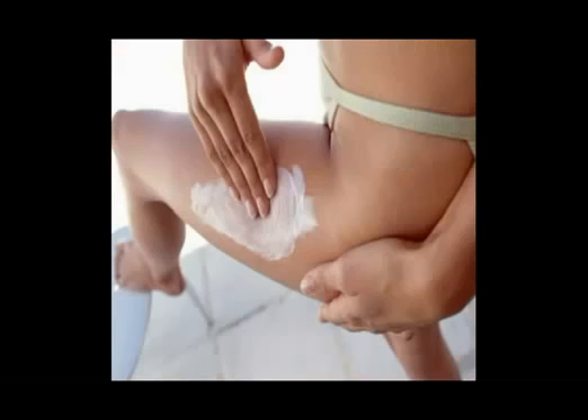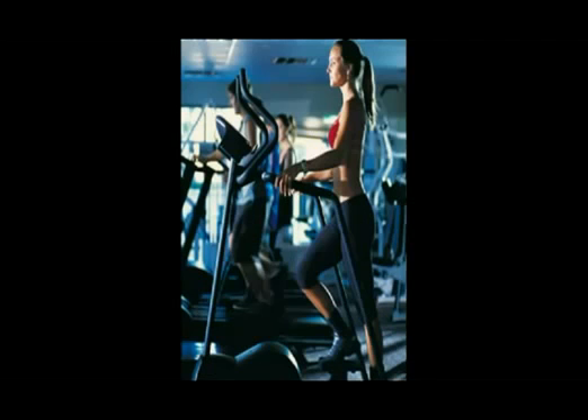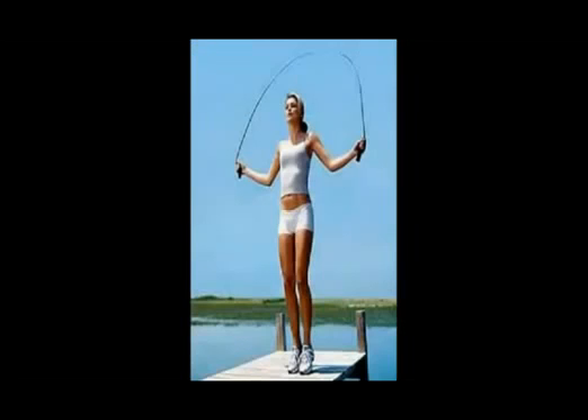You can use massages and creams to help with cellulite, but you really have to use cardio and weight training, along with good nutrition. You want to keep your blood circulating, because bad circulation is a cause of cellulite. A lot of women today have cellulite because they're inactive — sitting at a desk or computer all day. Try running on a treadmill, jump roping, or plyometrics — anything to keep your heart pumping, about 30 minutes a day.